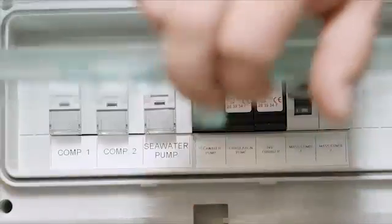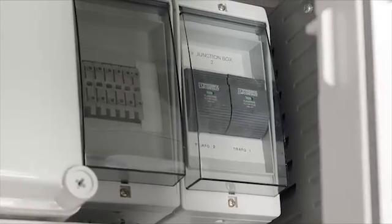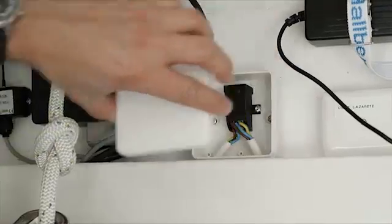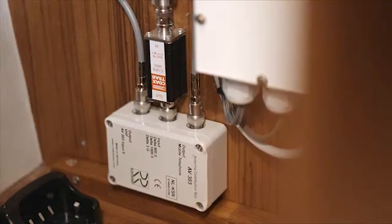We also have the internal lightning protection. Here, we have attached the surge protection arrestor to the electronic devices in order to arrest and discharge any induced voltage that may have got into the lines, and therefore to protect the electronics against surge voltage.